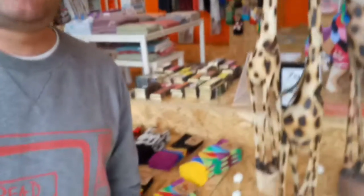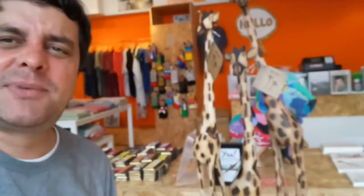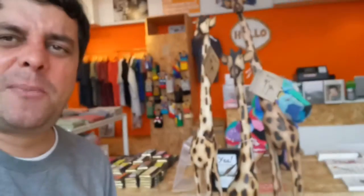We've taken a chance on these lovable little fellas as well. They're large giraffes carved from a single piece of wood, made in Zimbabwe, and we think they're absolutely wonderful things. They're not going to be available online unfortunately — they're a bit too big to post — but if you happen to be passing the shop, do pop in and come and check them out.